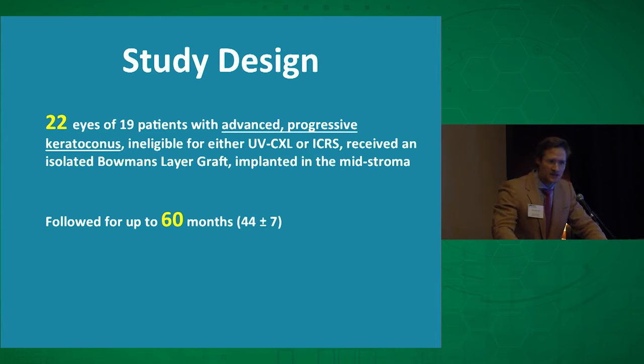So to test this hypothesis, we did an isolated Bowman's layer transplant in 22 eyes of 19 patients who are contact lens intolerant — that is to say, they would have otherwise received one of these bad PKs or DALK — and we followed them for about five years.